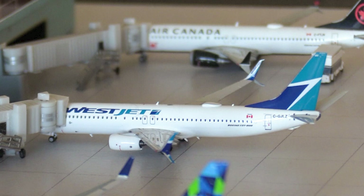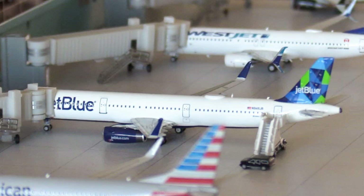Here we have a WestJet 737 Max 8, in from Toronto Pearson and heading back out to Toronto Pearson. This is a route that was operating before the pandemic but is only just resuming now due to strict Canadian border restrictions. WestJet are starting their operations on June 19th, 2021 on 737s again, so it'll be nice to see them back.